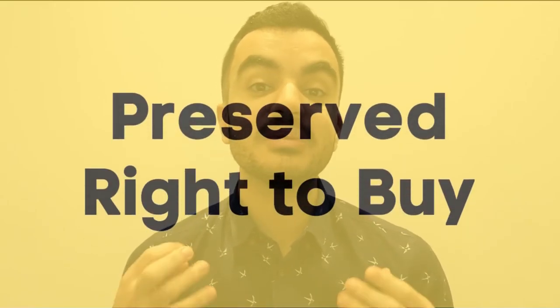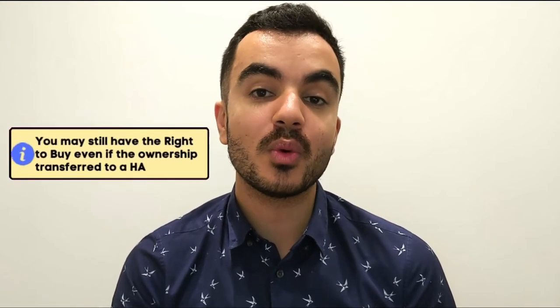The ninth scheme is called the Preserved Right to Buy, which is very similar to Right to Buy. There are cases where secure council tenants — those with a tenancy with no time limits — were living in their home when the ownership of the property was transferred to another landlord like a housing association. This change of ownership could have made it easy to assume that Right to Buy was no longer applicable. Preserved Right to Buy effectively means that if your ownership was changed during your period of living there, you may still have the right to buy the property with the same discounts. If you are unsure whether this applies to you, please contact your landlord and they should be able to confirm.